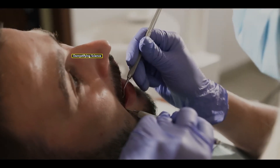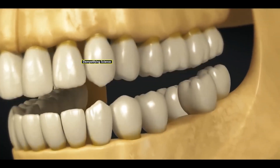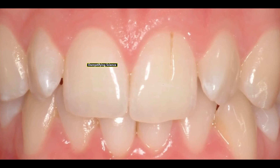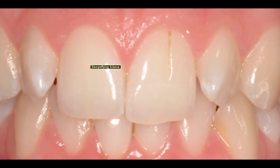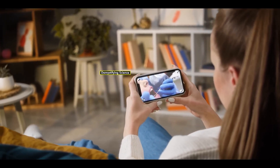Injuries that can lead to the need for dental repairs include tooth fractures, the complete breakage of a tooth, or the development of dental cavities. Let's explore the treatment options available for such conditions.